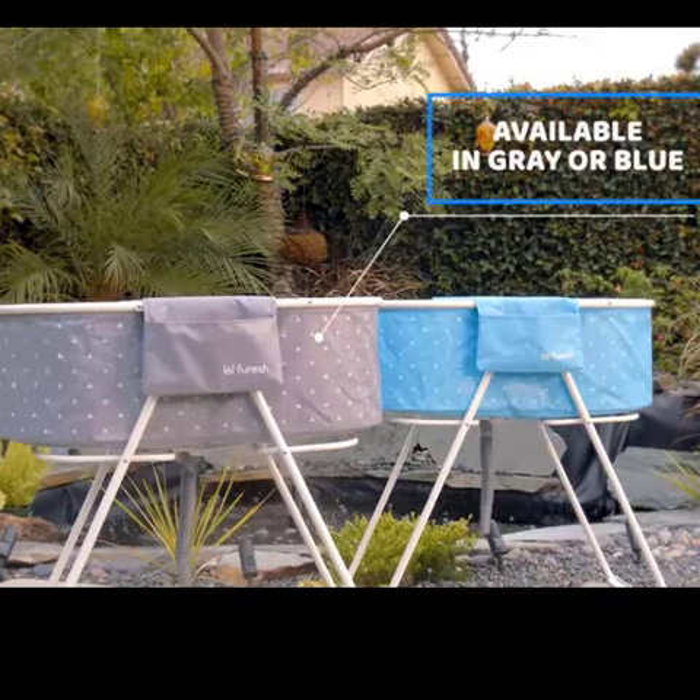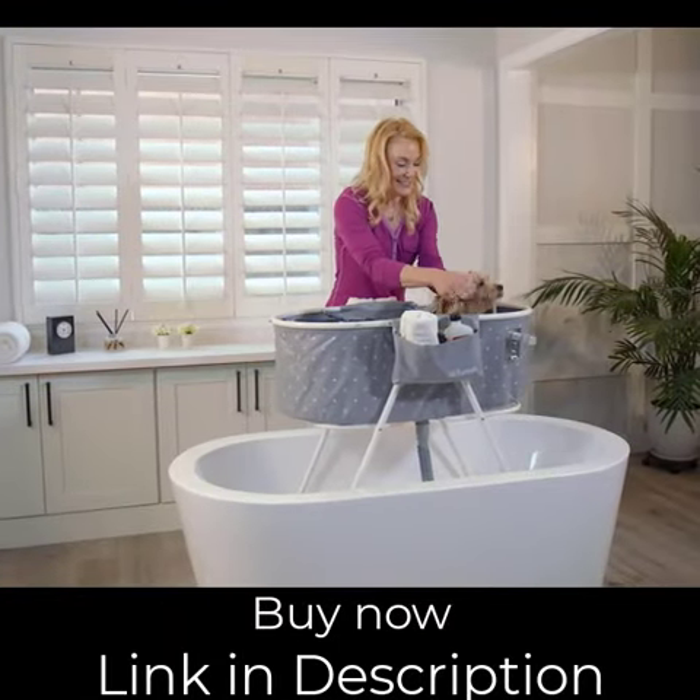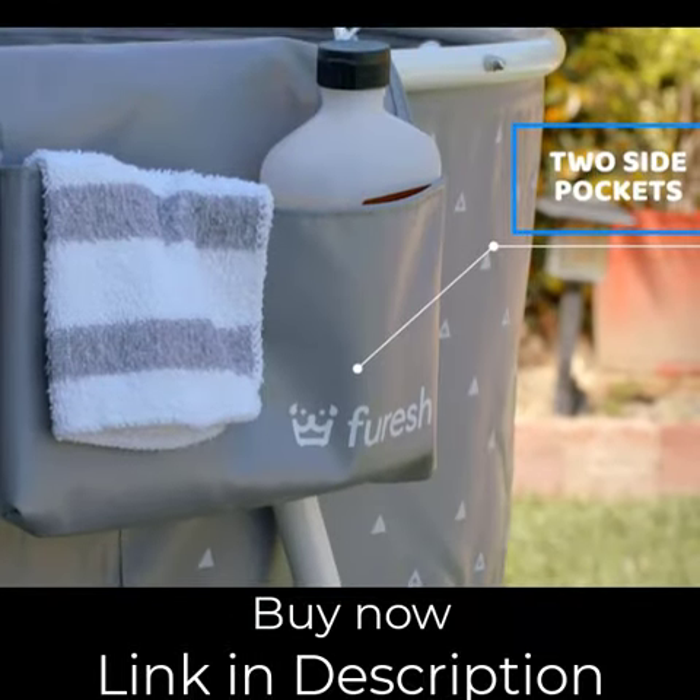Now, thanks to Foresh, bathing your pet is a whole lot easier. Foresh fits most standard bathtubs, and it has so many useful features, like two side pockets,